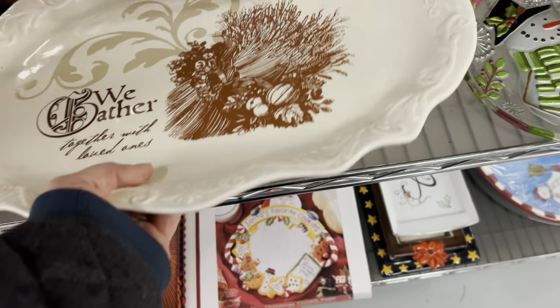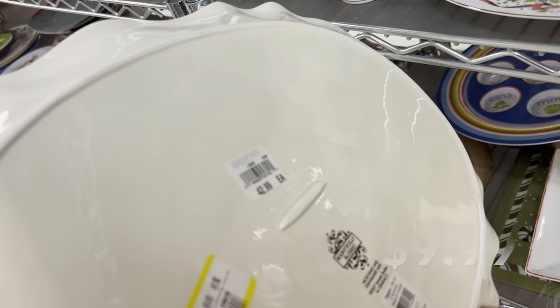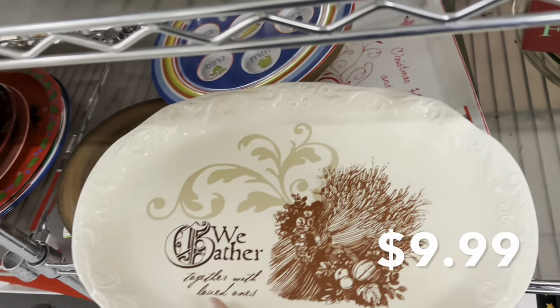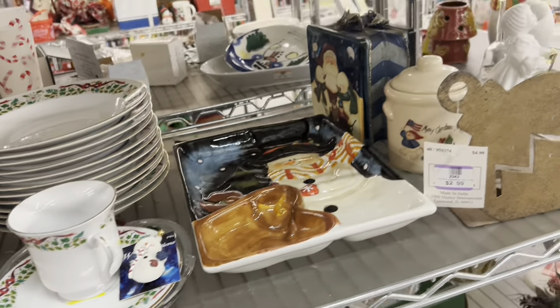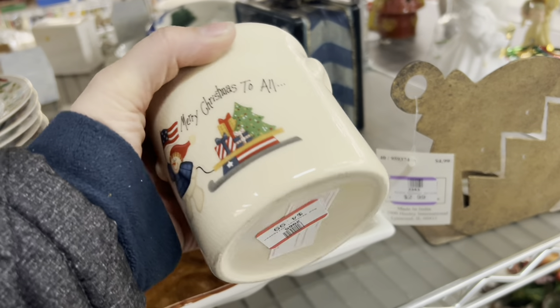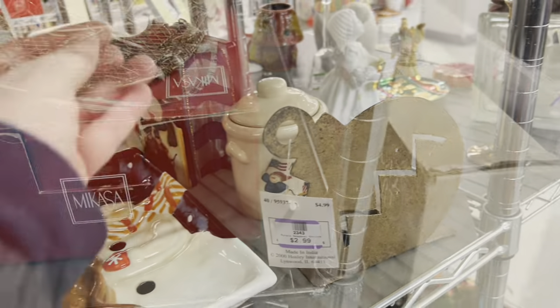I loved this platter. I think it would be great for Thanksgiving. It was $10, with a sticker from the original place called Bachman's, which is a high-end nursery in the area. They originally sold it for $42, so definitely a good deal for a Bachman's piece, but just not something I needed. I hope someone grabs that for their Thanksgiving dinner.